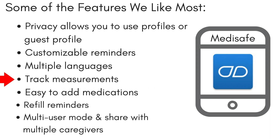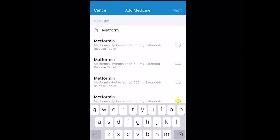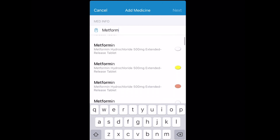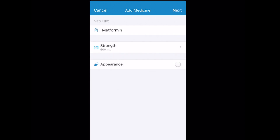Track measurements like blood pressure, cholesterol, glucose, and more. Adding medications is easy — start typing the name and dosages auto-populate, then that medication will pop up. There is also an option for refill reminders.